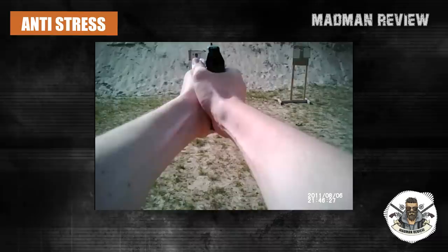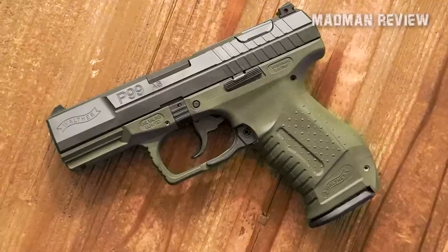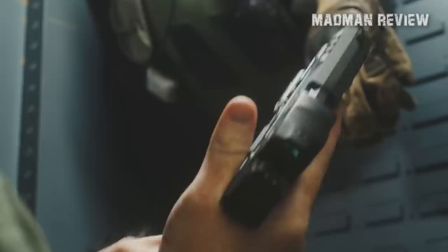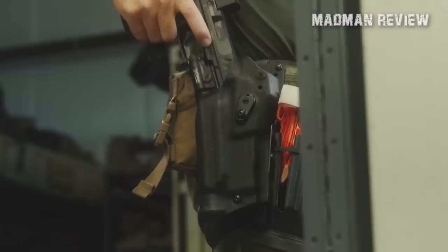The P99AS, or anti-stress, features a double-action/single-action stageable trigger with an extremely short reset. It also has an integrated no-snag decocking button, ambidextrous paddle-style magazine release, and interchangeable backstraps. These features have made it a go-to tool of choice for many law enforcement professionals who trust their lives to a firearm daily.